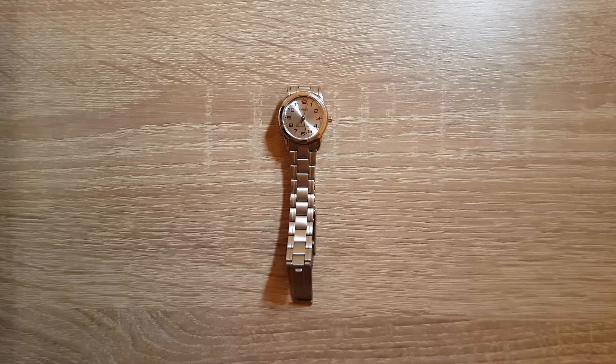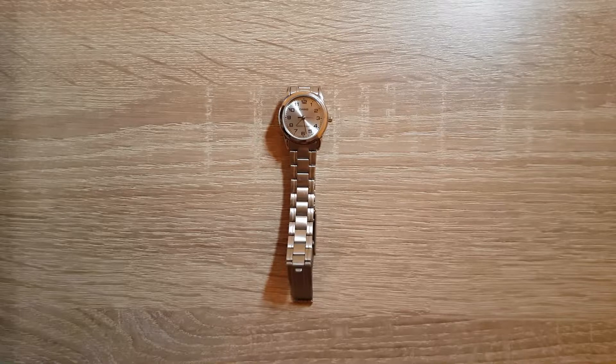Ladies watch again is in front of you. To be honest, I wouldn't be surprised if you thought I wore ladies watches, but that isn't true — I just got watches from the girls. As you know, I am Vimean, and today we're taking a look at this beautiful Casio LTP-V001.